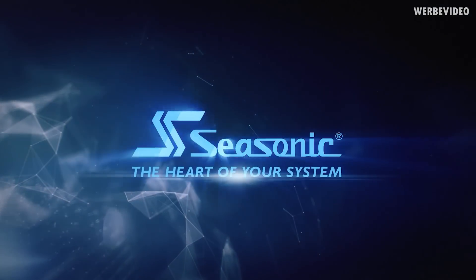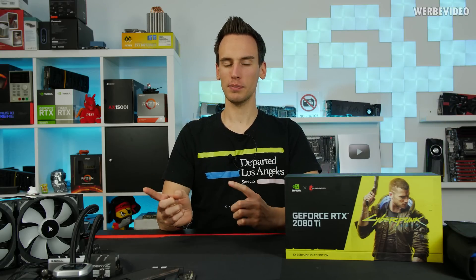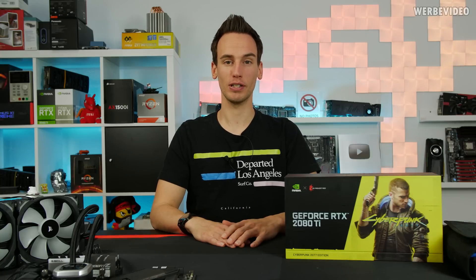Hi and welcome back to a new episode of Viewer Mail, episode 2. After the last episode I received so many messages — I still have to reply to a ton of messages on Instagram. Thank you very much for getting in touch, there is a lot of interesting stuff in there.